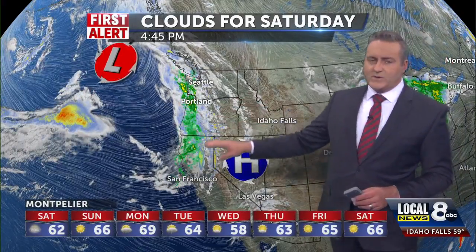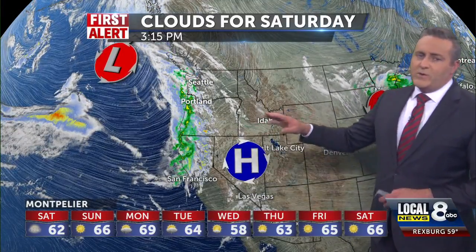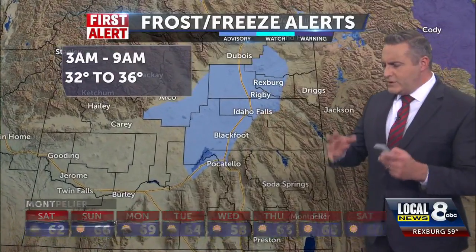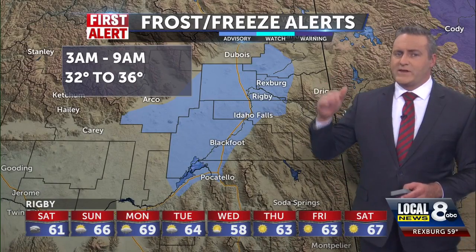High pressure is in command, but we have a system that's brewing out here along the coastline of British Columbia and Vancouver Island. We're getting some clouds and showers along the west coast and we have a few waves moving in our direction. We call it a shortwave trough — it's not a full-blown cold front, but it's enough to bring in clouds at the mid to upper levels of the atmosphere.